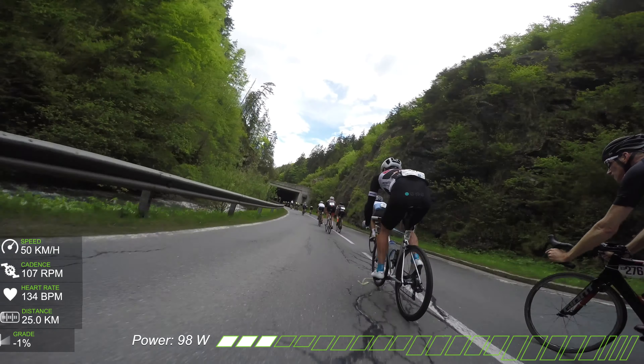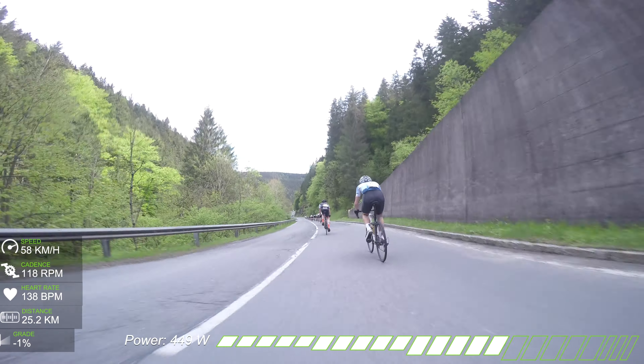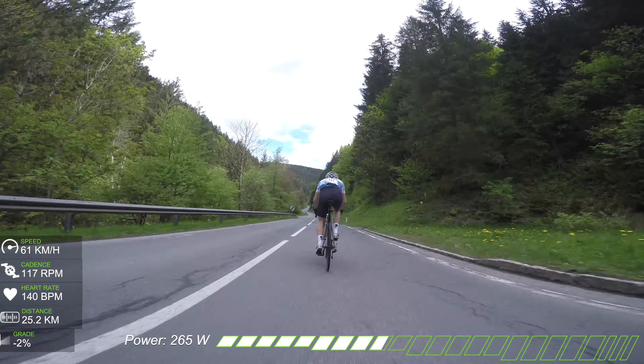Here we are entering the tunnel — pretty dark and pretty wet. I went on the left side of the road and there was a left turn with a car coming towards me. So don't do it, guys — don't act stupid, don't be a skinny spinner during the races, please.